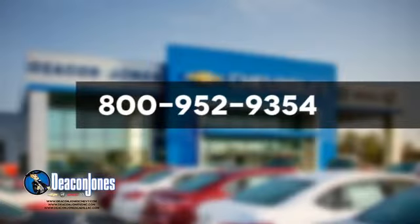Speaking Deakin. Are you speaking Deakin? Visit Deakin Jones Chevrolet Buick GMC Cadillac today. Give us a call at 800-952-9354.